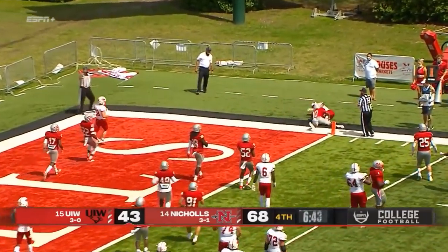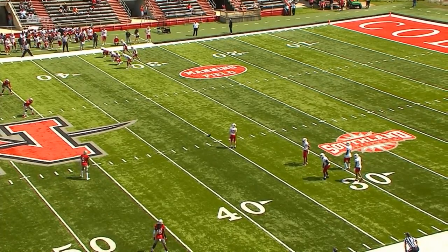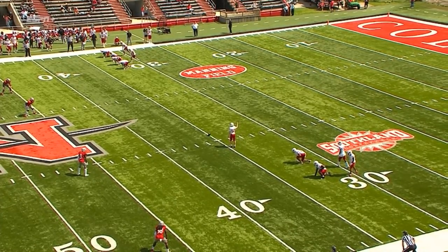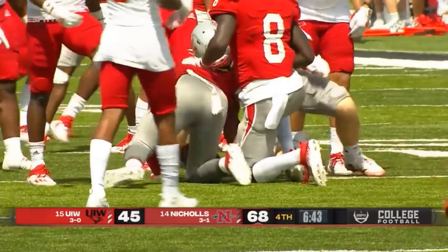Quick throw, only one to make, and it's a connection to Kalen Nossif. It looks like UIW is going to try for the onside kick. Carson Moore looking at that wide side of the field, and a pretty good opportunity, but it's covered up by Nichols.